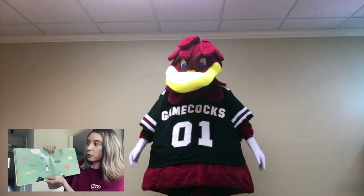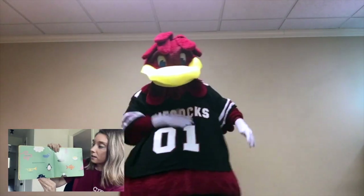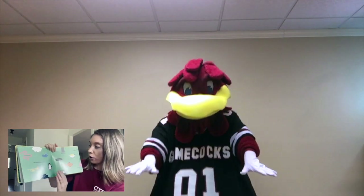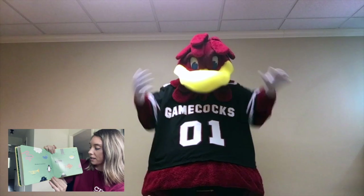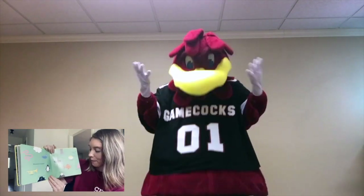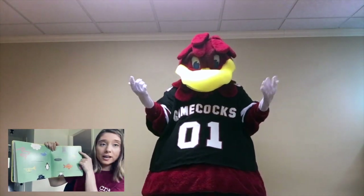Microbes live everywhere. In the air, in your intestines, in your sock, on trumpets, in the bottom of the sea, Antarctica, on elephants' knees, underground, in your breakfast, inside this fish, on top of Mount Everest, up Santa's nose, just over there.